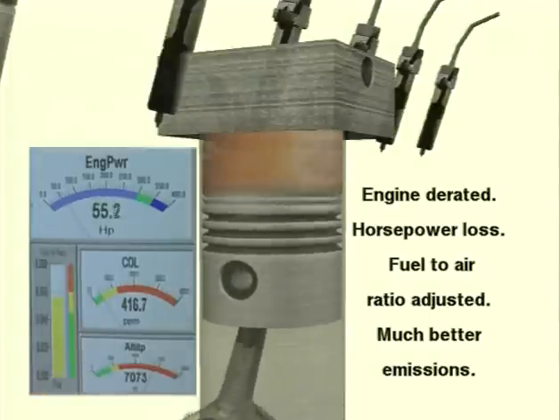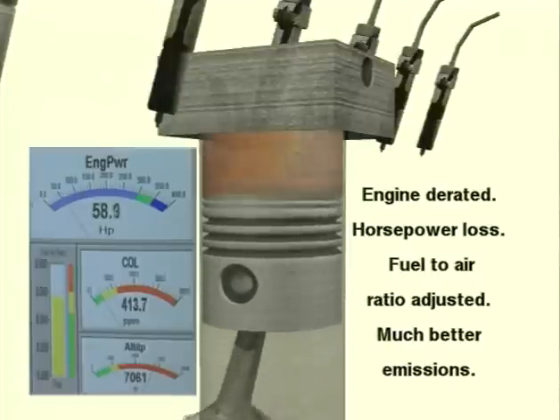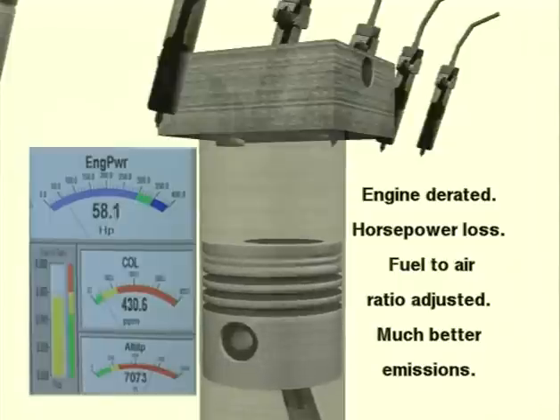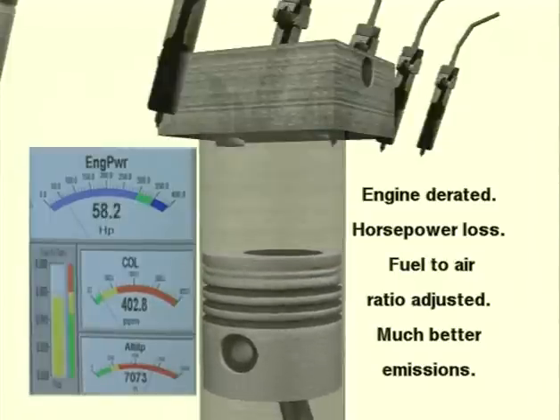As you go up in altitude, you have to cut back on your fuel to keep the ratio between fuel and air the same. So the emissions which a miner experiences at a low elevation — providing the necessary health protection — remain the same for a miner operating at a higher altitude.